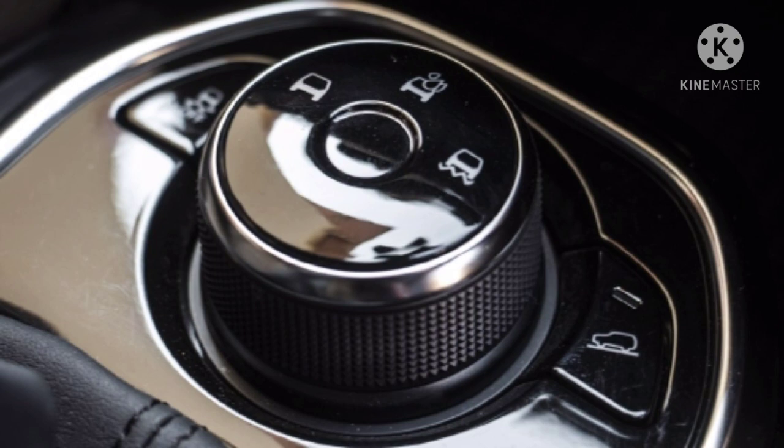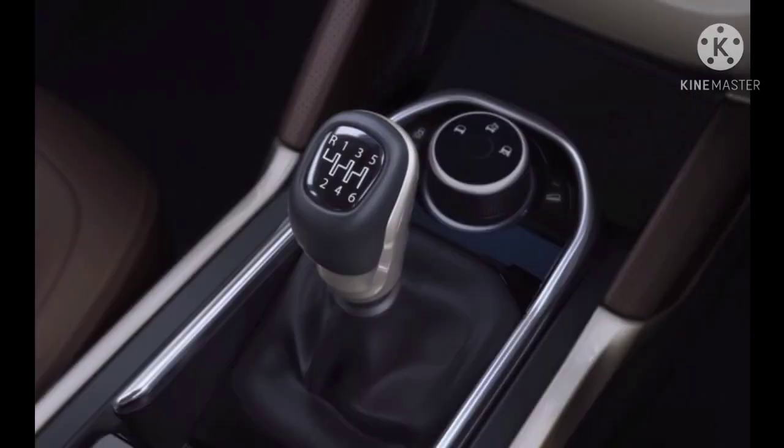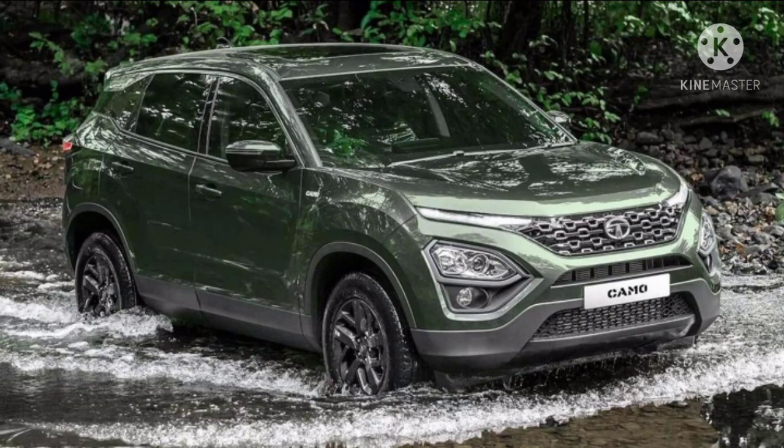There are three drive modes in the Tata Harrier: Normal mode, Off-road mode, and Wet Surface mode. It also offers traction control and hill descent control. The Tata Harrier comes with a six-speed automatic transmission, and Tata also provides a six-speed manual gearbox.